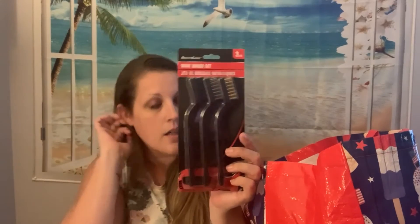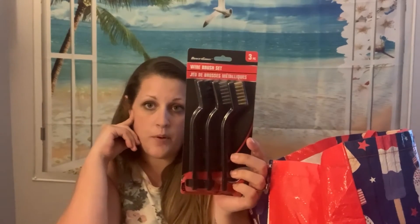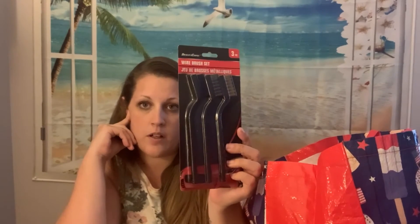They just threw in a Dollar Tree notepad for free. And then I got this wire brush set for my husband — we always seem to need one when we're working on cars or he needs it for stuff, so I just got him one.